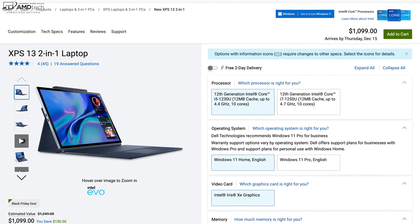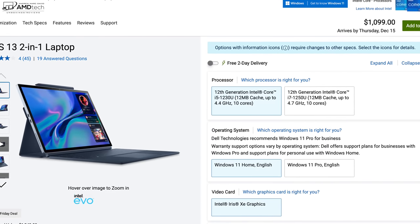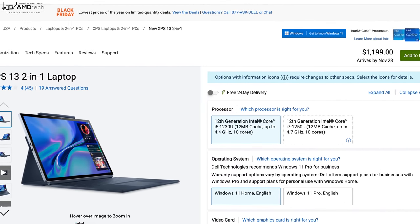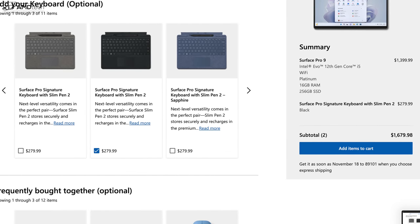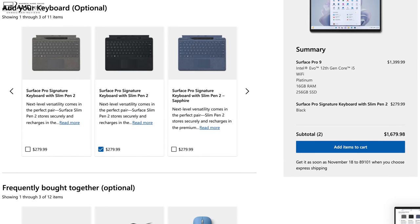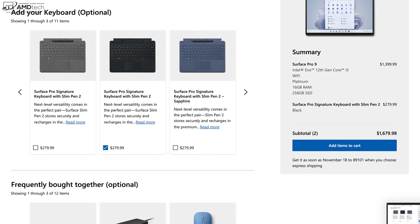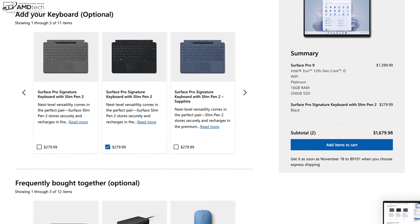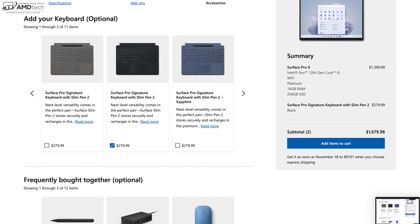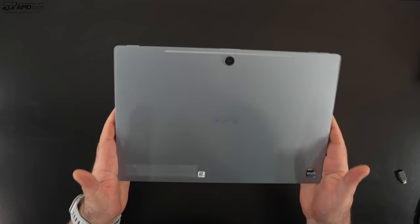Let's talk pricing. As tested today, this comes in at $1,099, which includes the keyboard folio and the XPS stylus. The Core i7 model is only $100 more. Compare that to a similarly spec'd Surface Pro 9 at $1,679.98 including the Signature Type Cover and Slim Pen 2 — this is a significant savings. And that Surface Pro 9 only has 256GB of SSD; more storage costs even more.